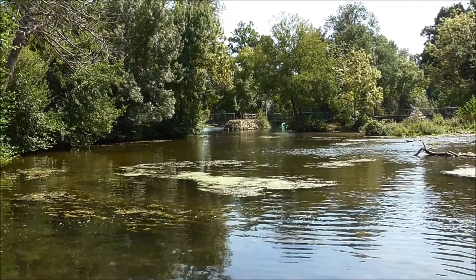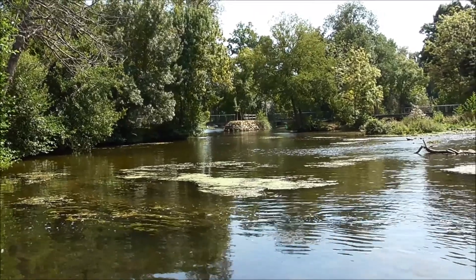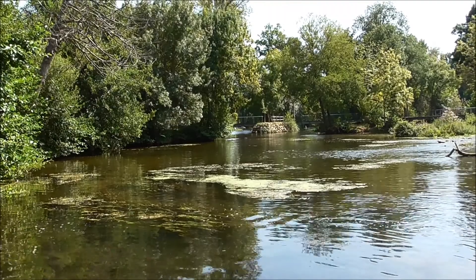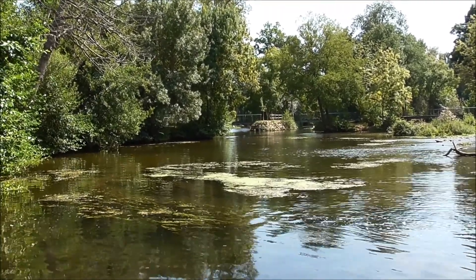Today I'm at a lovely spot on the Charente River, which is popular with people for picnics and swims and whatever, but it's also a really cool place for some interesting wildlife. So let's see what we can find.